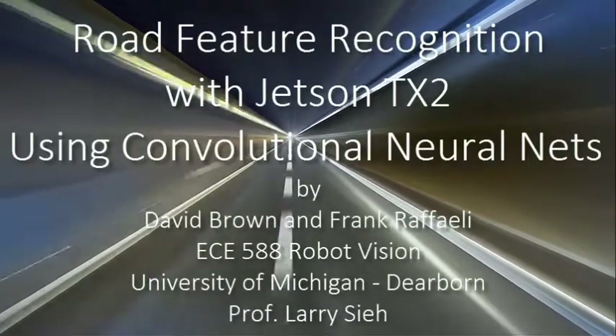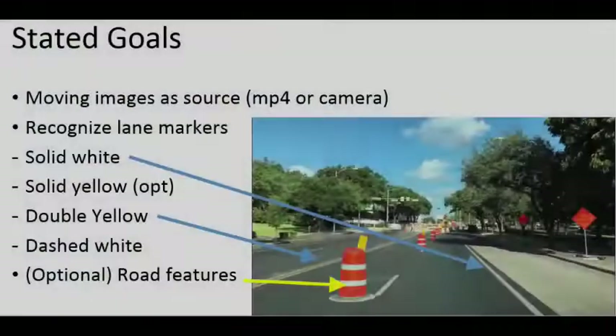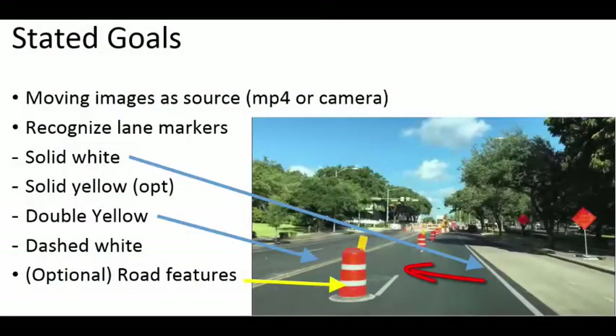For our project we decided to take on live recognition of road images, including things like dashed lines, double yellow lines, and even orange barrels. Let's look at the challenges involved.